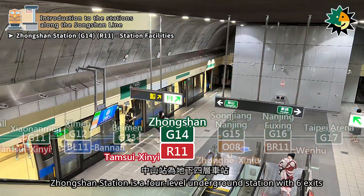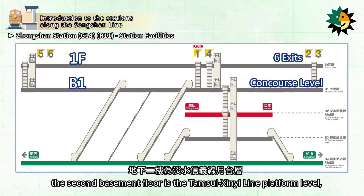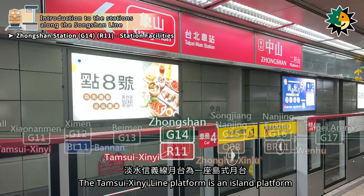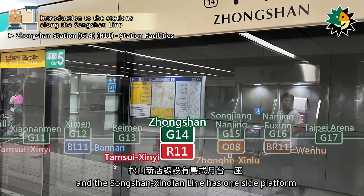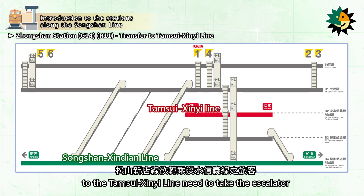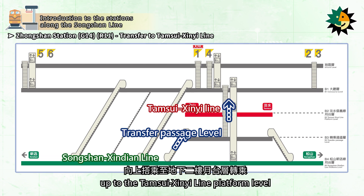Zhongshan Station is a four-level underground station with six exits. The first basement floor serves as the concourse level, the second basement floor is the Tamsui Cine Line platform level, the third basement floor is the transfer passage level, and the fourth basement floor is the Songshan Xindian Line platform level. The Tamsui Cine Line platform is an island platform with half-height platform screen doors, and the Songshan Xindian Line has one side platform with full-height platform screen doors. Passengers wishing to transfer between lines need to take the escalator down to the transfer passage level and then up to the other platform.